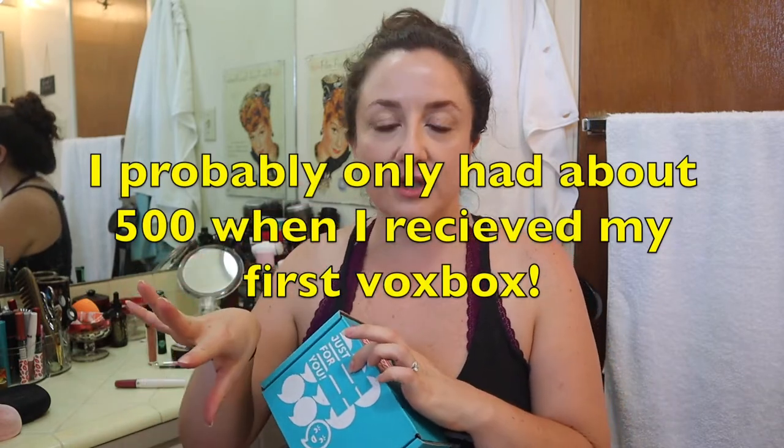Influenster will plug into your social media accounts if you let it, and it will look at how many followers you have, how active you've been on their site leaving reviews, and how frequently you log on. For me, it took about a year of logging on once in a while and leaving a handful of reviews. I honestly thought I was never going to reach the point where they were going to send me anything.